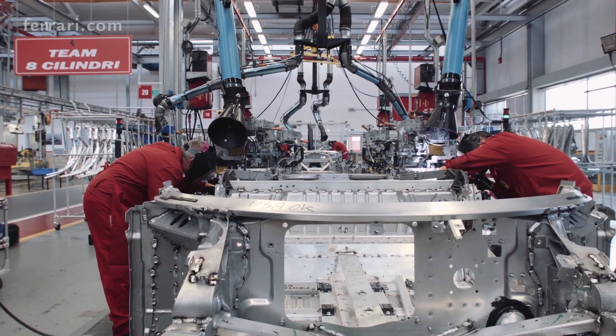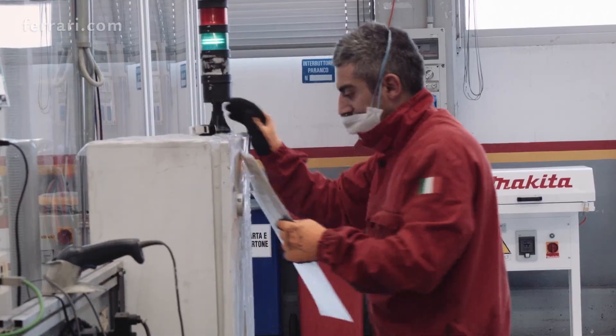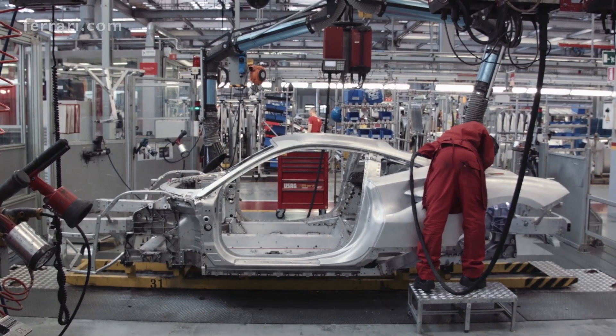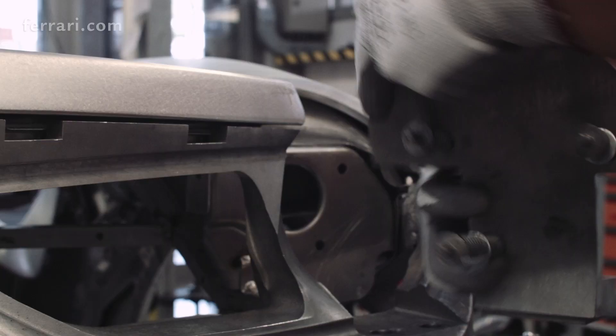This is where all our space frames are made from aluminum. Our designers work here, too. In league with the world's top universities and our leading-edge technological partners, they've turned Scaglietti into the most advanced aluminum research hub in the world.